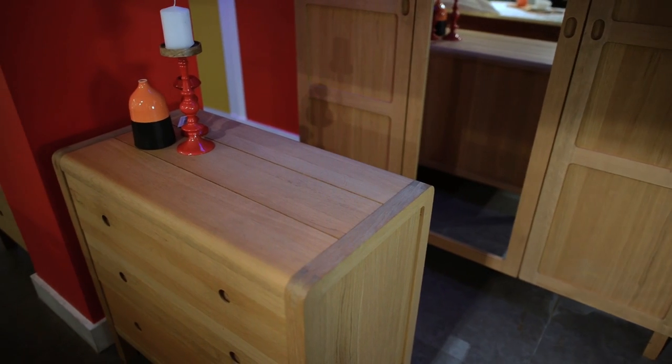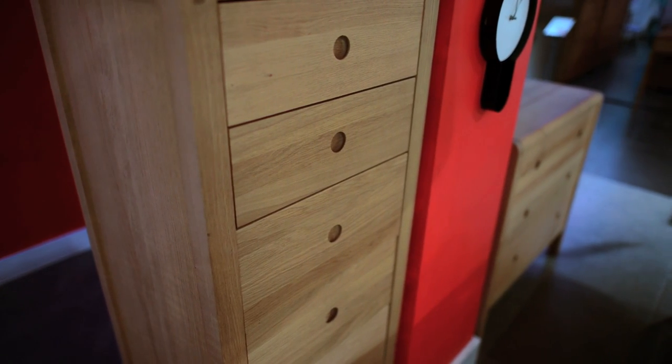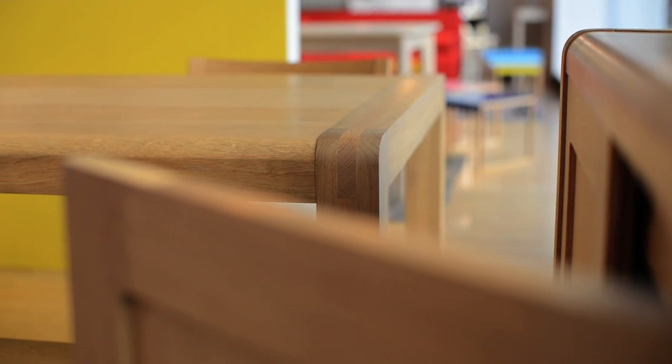Radius has been one of Habitat's most successful ranges since it was introduced in 1999. It's available across our bedroom, dining and living collections and it was designed by Simon Pengeli.